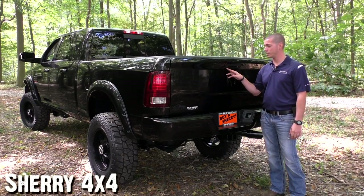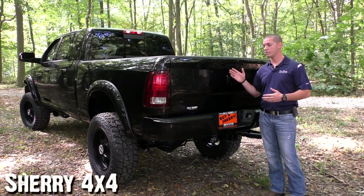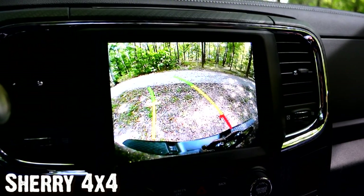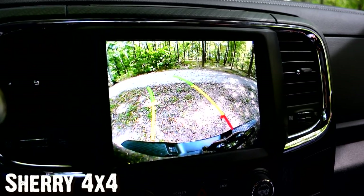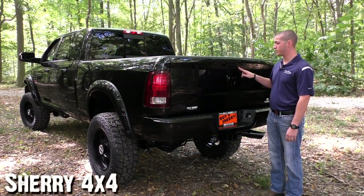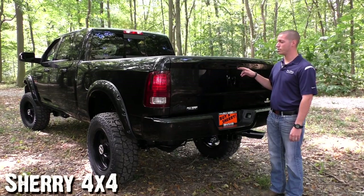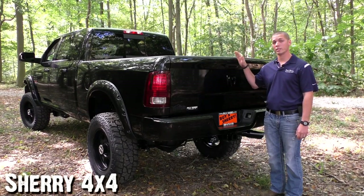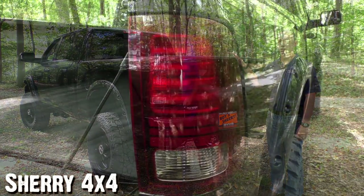To the left of your tailgate handle you have your backup camera, and it's at the perfect angle so when you put the truck in reverse you can see all the obstacles behind you as well as your hitch, which makes it really nice when backing up to a trailer. To the right of the tailgate handle you have your lock — and what's exclusive to all Ram trucks is that any time you lock the truck with your key fob or from inside, the tailgate locks with it, keeping all your equipment safe and secure.